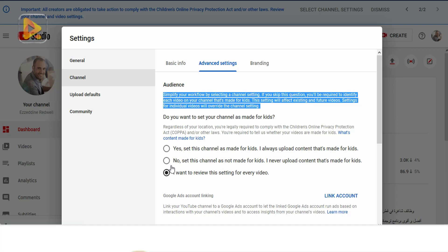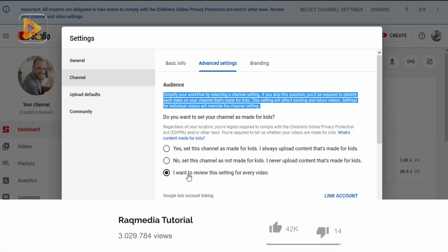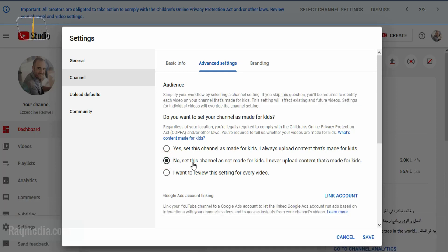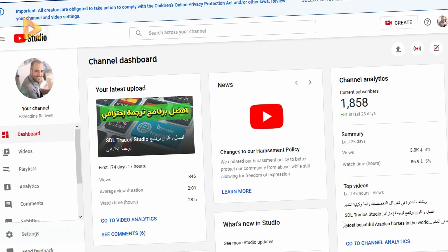Make sure you select the option that matches the full scope of your content. A YouTube blog link will be provided below for reference. As our channel is not made for kids, we'll select 'This channel is not made for kids,' then click 'Save.' Your channel now complies with the new updates and you are safe from the new COPPA requirements.